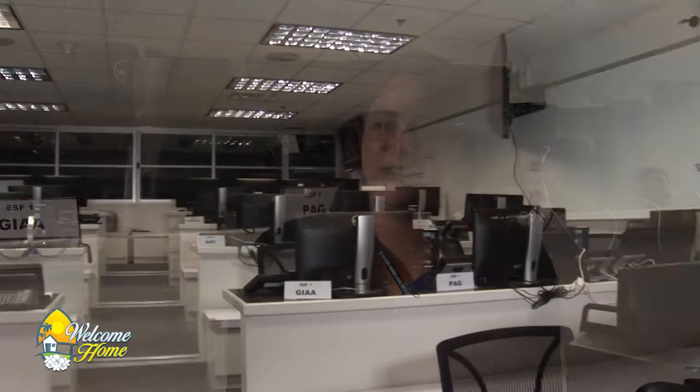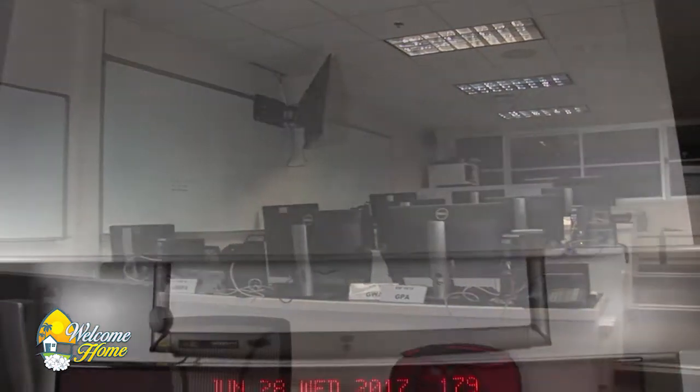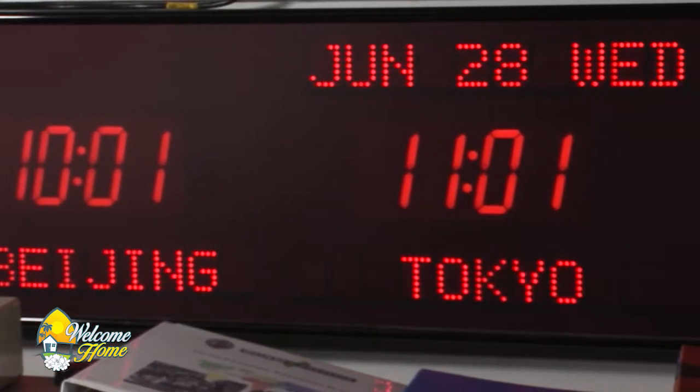Hey, Jenna, thank you so much for having me. Thank you so much for coming down. First off, it's a beautiful space. Where are we? Currently, we're in the Emergency Operations Center. This is where we work with Guam agencies, our military partners, and private nonprofit organizations whenever there's a large event or emergency.